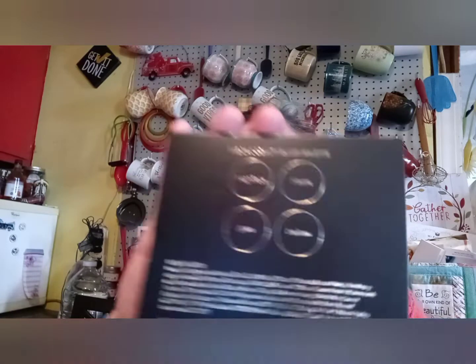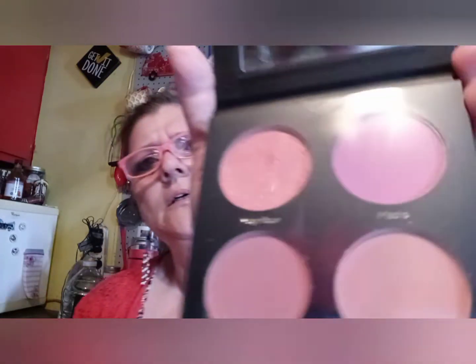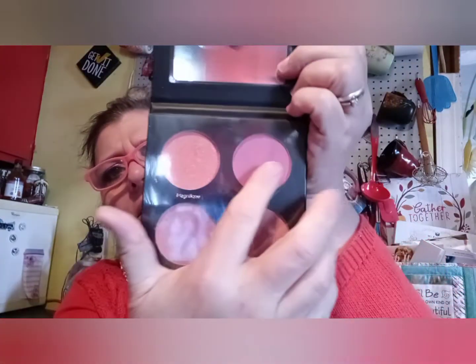First thing I'm pulling out is a palette — looks like it's a blush palette. Let's slide that out and see how pretty it is. It's kind of dark but it's pretty, got a neutral look. Looks a little dark but it probably doesn't go on this dark. That looks like a highlighter. I don't know the price for sure but on the sale page you probably get it for nine bucks.